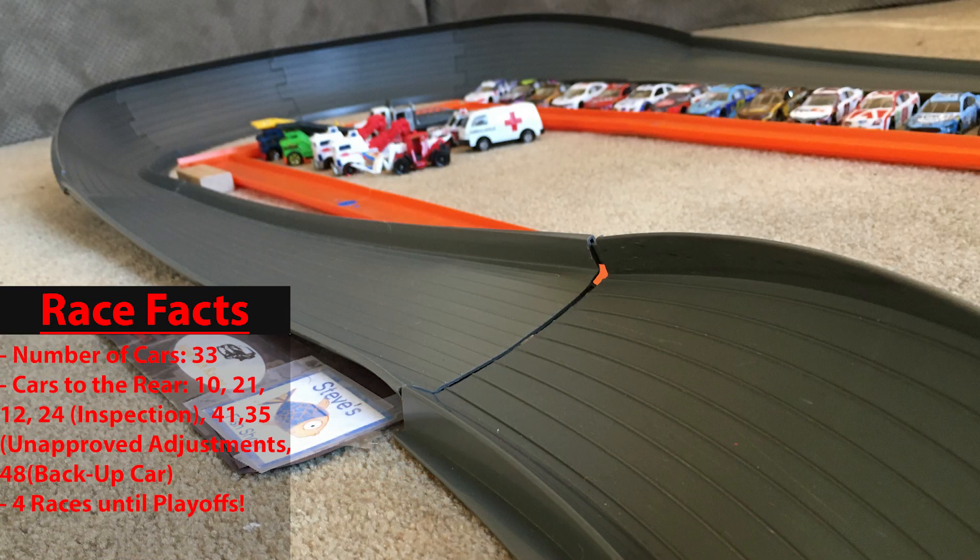Now let's take a look at some race facts entering today's event. There are 33 cars competing. Several cars are going to the rear: the 10 car of Eric Almirola, the 21 car of Matt DiBenedetto, the 12 car of Ryan Blaney, and the 24 car of William Byron for inspection issues. Cole Custer and Daniel Suarez for unapproved adjustments. There are only four races left until the playoffs.